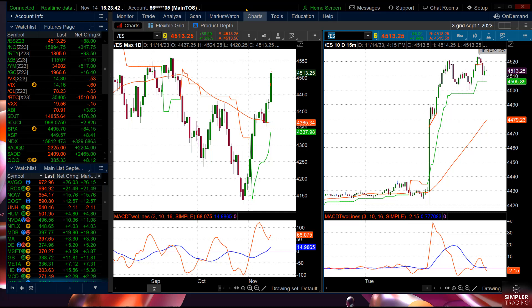Amazingly, the ES is up 88. Everybody's saying, oh my gosh, that's a massive rally — and it is. We've had a massive rally for about 10 days. I warned everybody that the beginning of November is historically strong, no doubt about it.